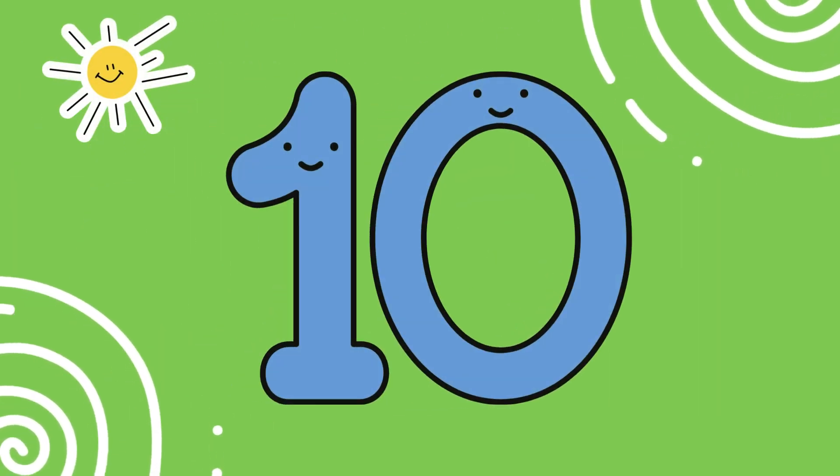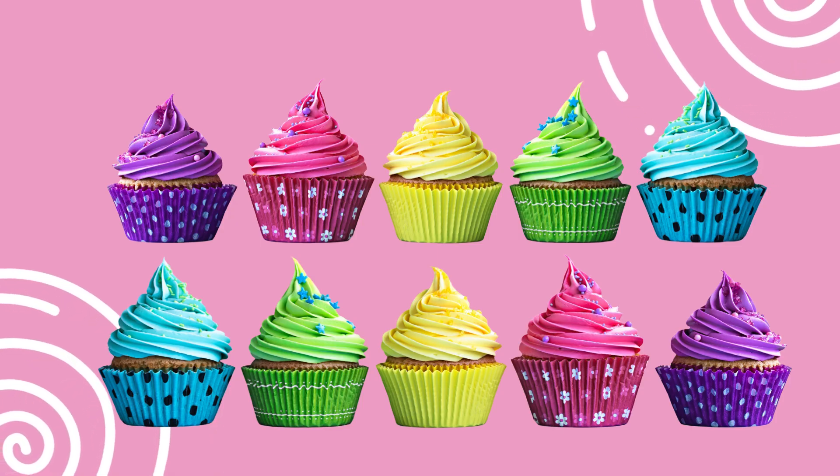This is the number ten. Look at these ten cupcakes. Can you say ten? Fantastic.